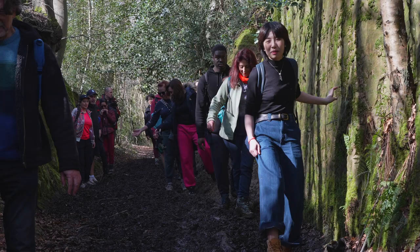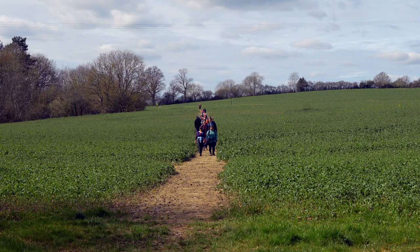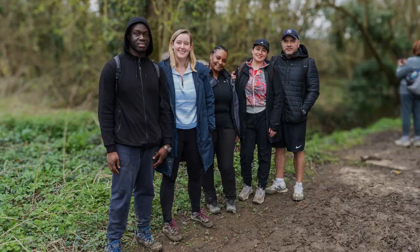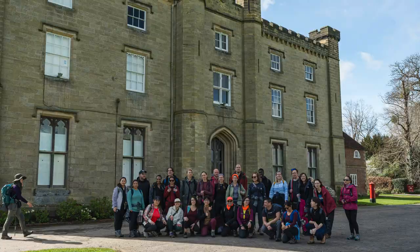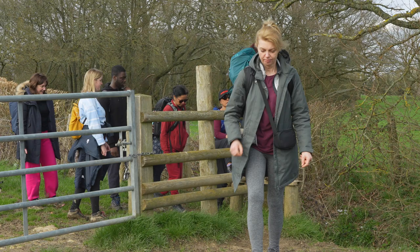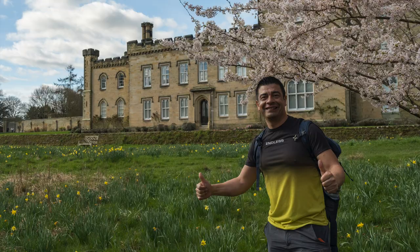We'll spend around 3 hours and 40 minutes on this walk, giving us ample opportunity to take in the sights, share laughs, and snap those envy-inducing social media photos. And the icing on the cake: we have a group train ticket, binding us together in this day-long quest, until we return to London at 8:12 p.m. A day filled with adventure, chatter, and, inevitably, an abundance of tree photos.